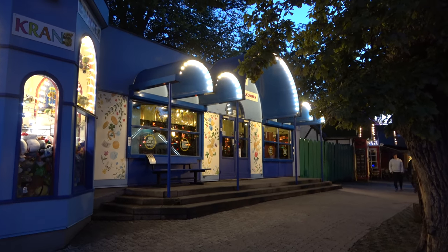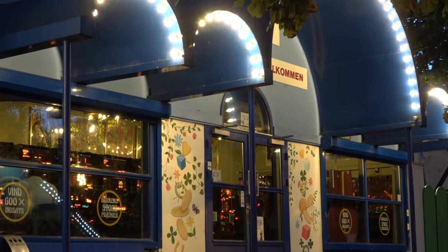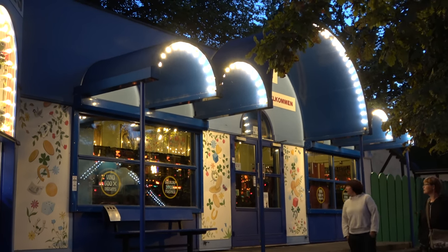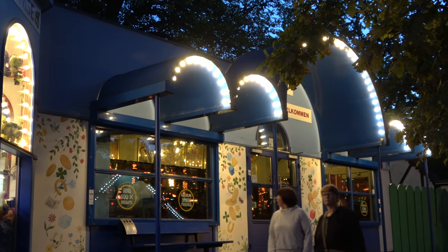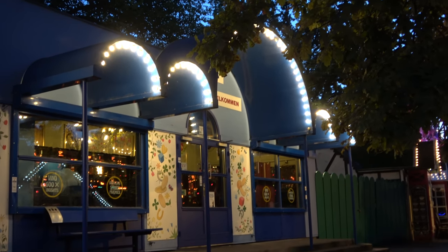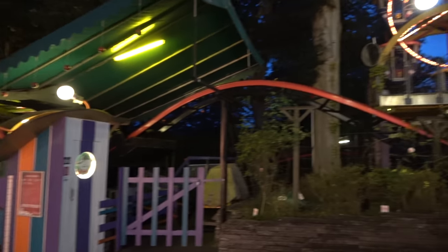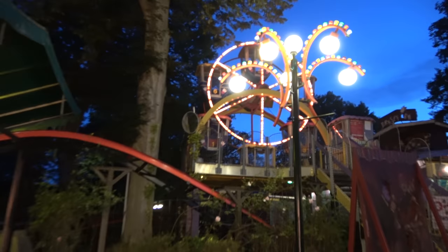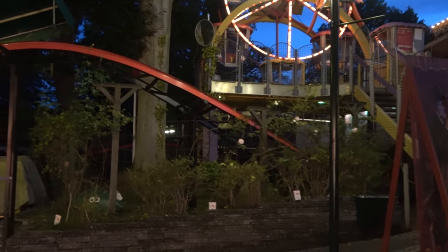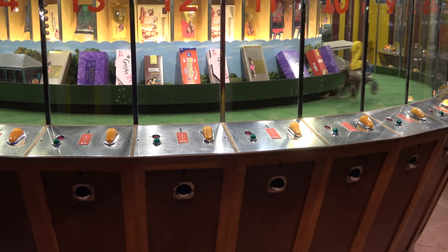One interesting thing about Bakken: they have plenty of arcades, but they also have legit casinos where you can go in and play slot machines and win money. It's just something we're not used to — weird to see it in a theme park right next to arcade games for kids. The kids' rides are closed now but there was a kids' roller coaster that adults could ride too, as well as a little ferris wheel that the roller coaster goes directly underneath.